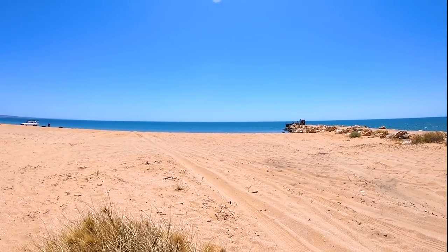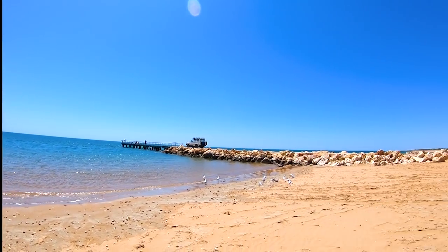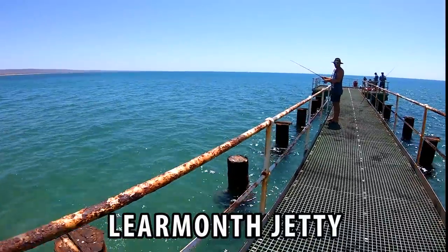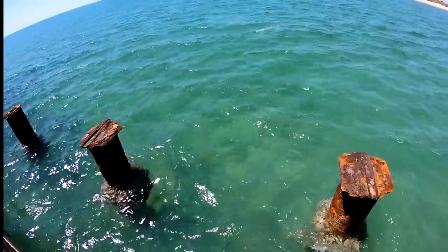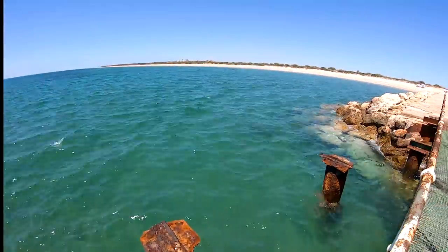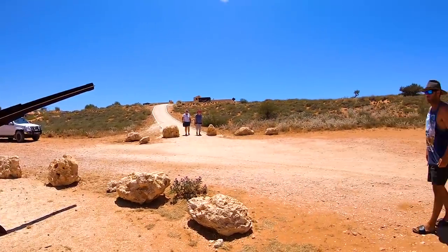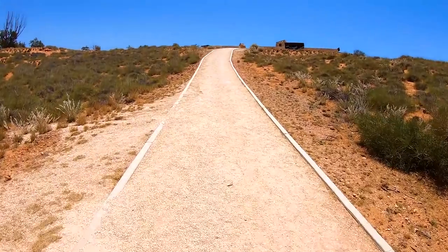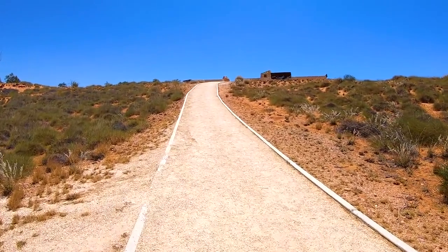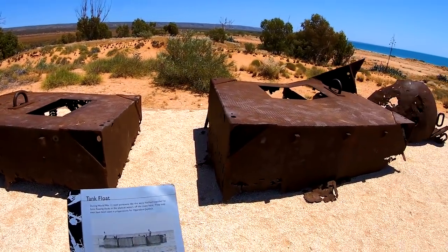Kurt saw there was a jetty close by and was keen to wet a line, so he headed there to have a few flicks. No fish, so moving on. Just up the road was a WWII memorial — a nice, informative memorial about the defence history of the area.